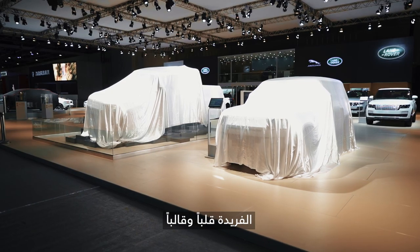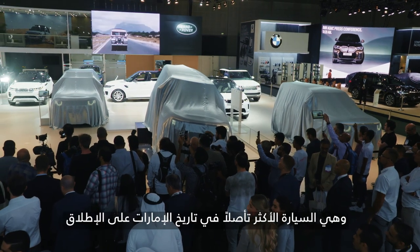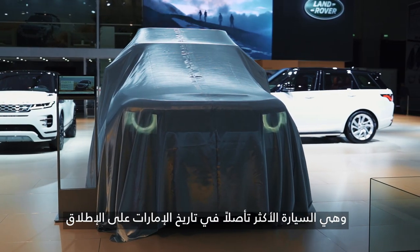The workhorse. No fashion, no gimmicks. A passport to outdoor adventures. A car more ingrained in the history of the United Arab Emirates than any other vehicle.